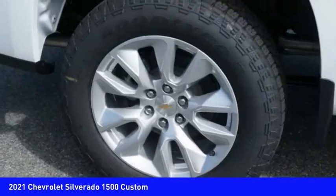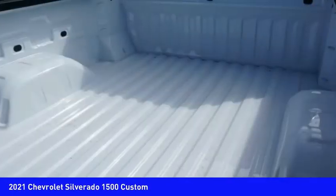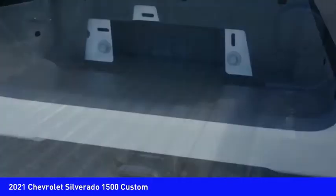Stability control, front suspension type strut, roll stability control, daytime running lights, rear step bumper.